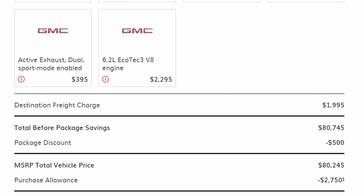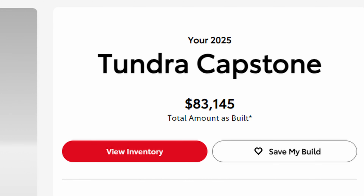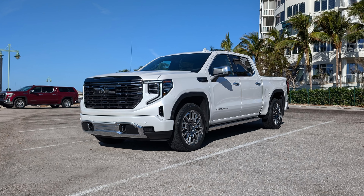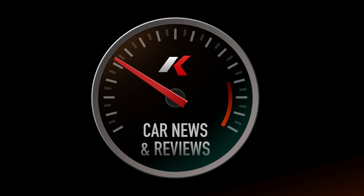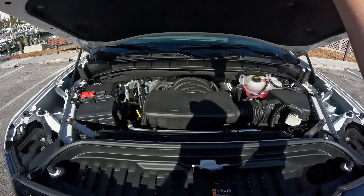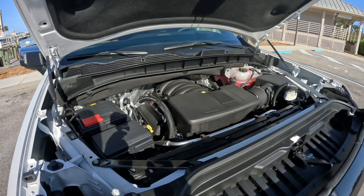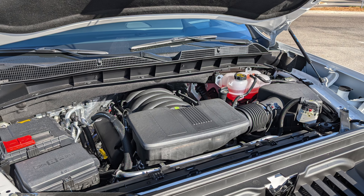The $80,000 luxury full-size pickup truck game is getting a little bit more convoluted. I've driven the Tungsten this year from Ram. I've driven the Capstone many times from Toyota in the Tundra. But I'm telling you, this GMC Sierra Denali Ultimate Edition is my pick of the litter. That's a huge reason I think this is the best luxury pickup truck amongst this competition.